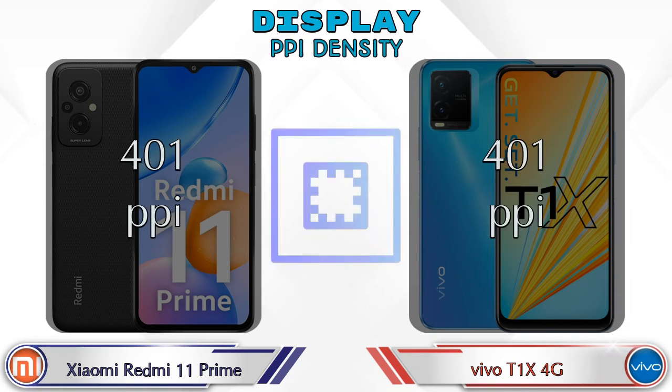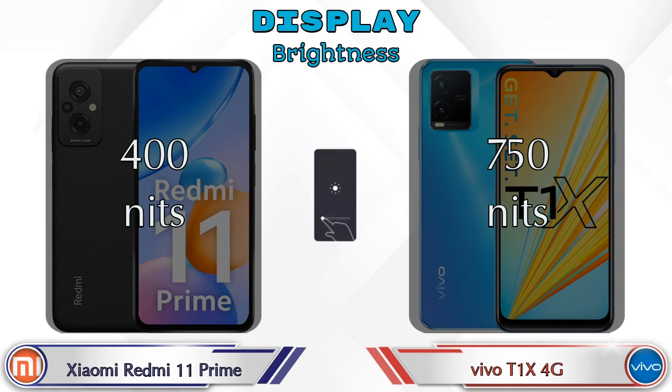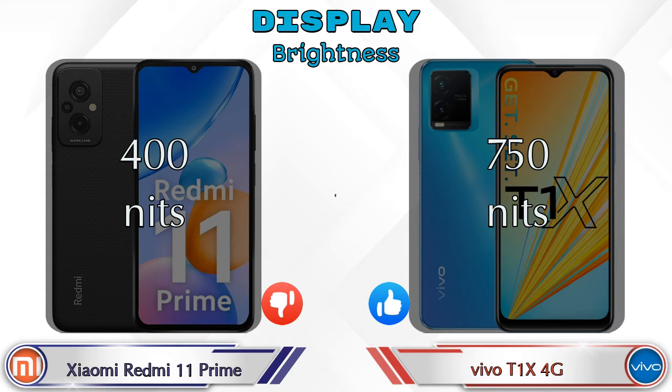Both phones share the same PPI density of 401 pixels per inch. Talking about brightness, Xiaomi Redmi 11 Prime offers 400 nits while T1 XX 4G offers 750 nits.